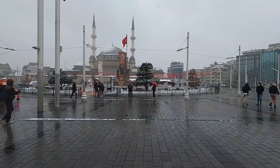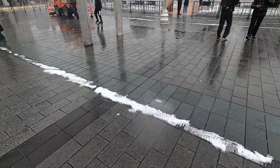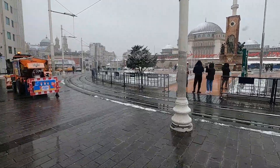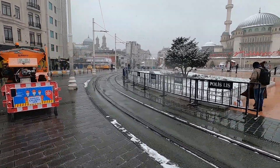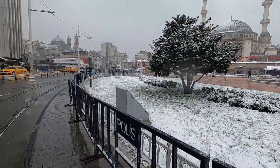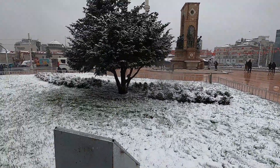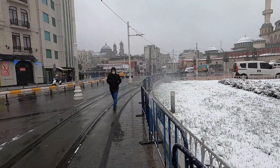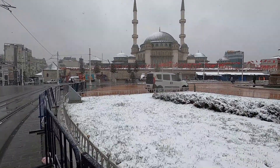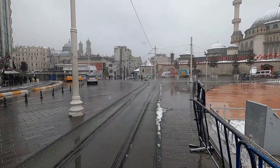This is how Istiklal Street looks right now — it's snowing. The snow is sticking to some parts of the ground but not all. It's very cold, and the street is actually very quiet because it's a weekend and everything's on lockdown. Most people outside right now are just tourists. I'm going to walk around this area and show you how Istanbul looks on a snowy day.